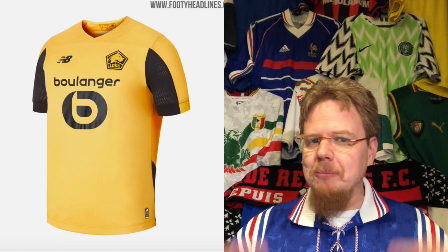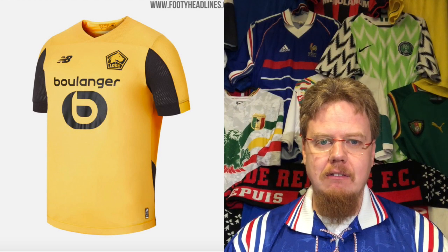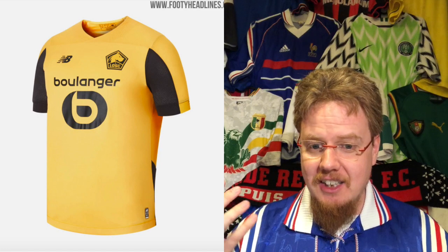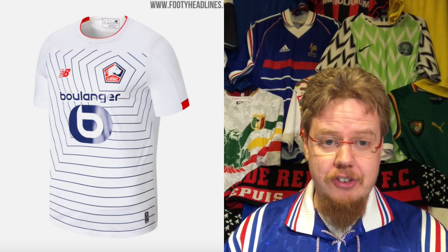The away kit — where does this color come from? What does it have to do with Lille? The black just does not jive with me at all. There's something seriously wrong with that one. The New Balance cut is also hindering this kit from really shining. I stay with my four stars from the Champions League jersey review.